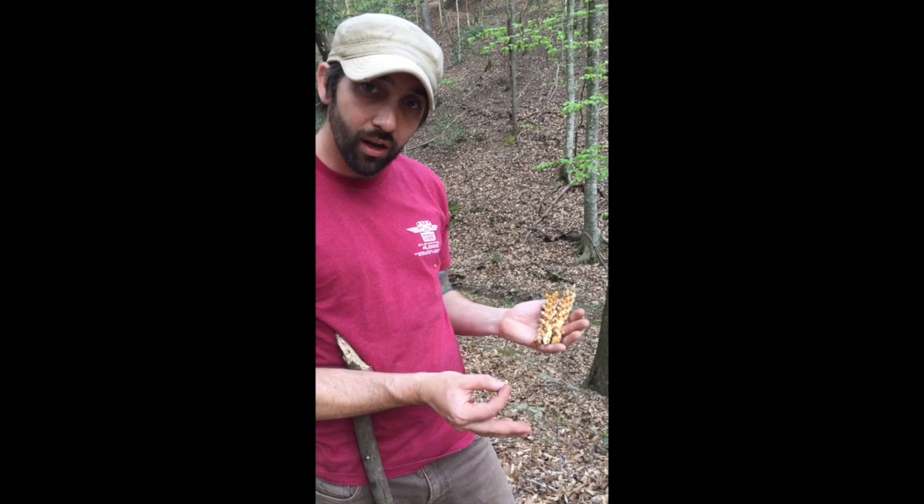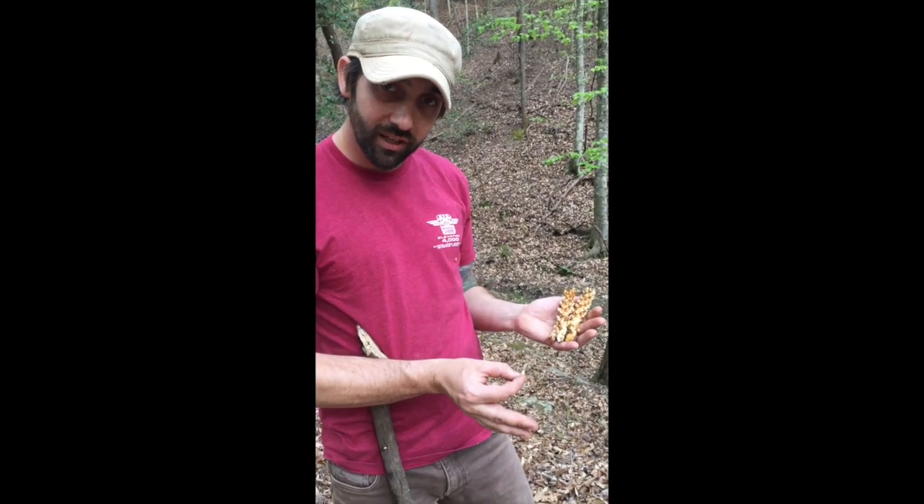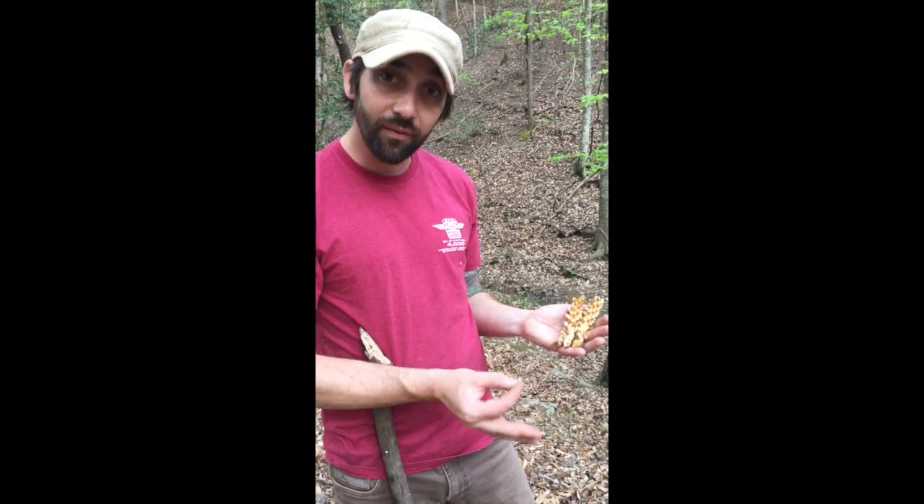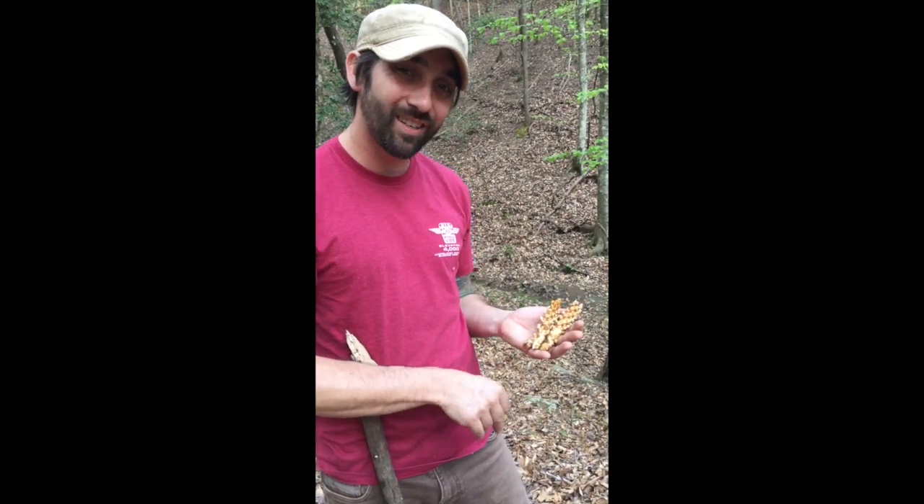Have you ever cooked with this? Let me know in the comments. Also, like and subscribe to the channel — we always appreciate that. I'd really love to hear from you. Clark Barlow with Potential Pantry — happy hunting as always.